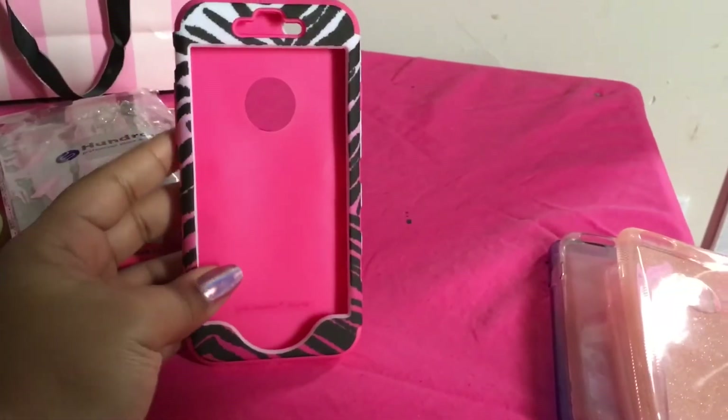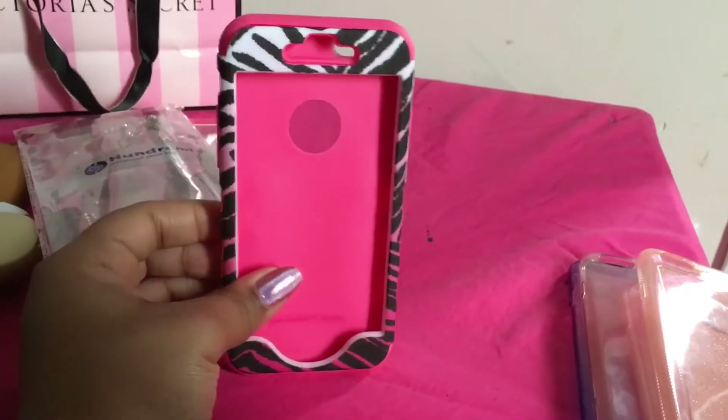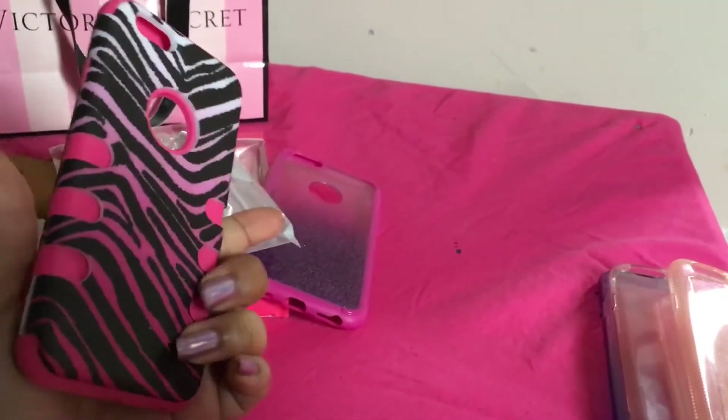The next case I also got from Five Below — it was a present and it's pink with zebra prints.